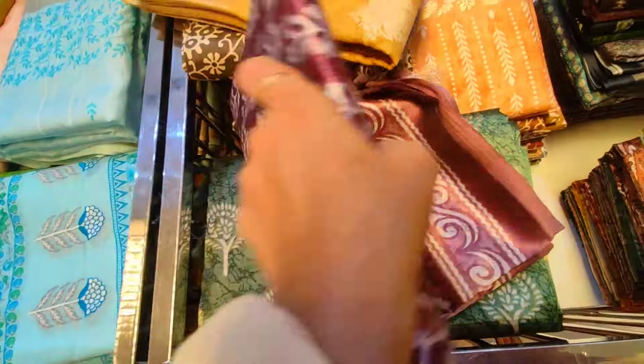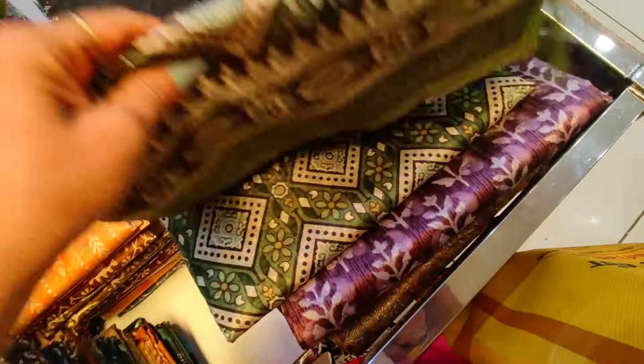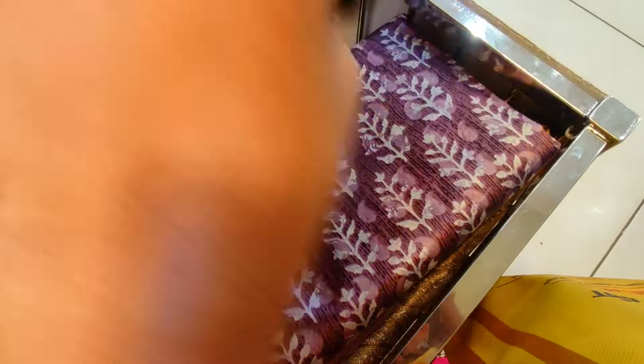You can buy a chocolate brown with white block print. It is very shiny. You can use it daily, in a working environment, or in the office.